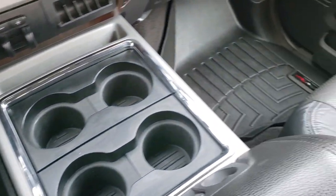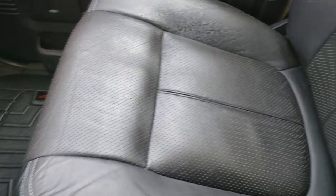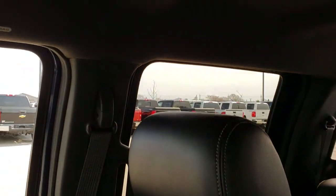Very nice and clean inside this truck. I don't think it's ever been smoked in — it smells very clean inside. Passenger's seat is absolutely perfect. It does have side curtain airbags, and the headliner is in really nice condition as well.